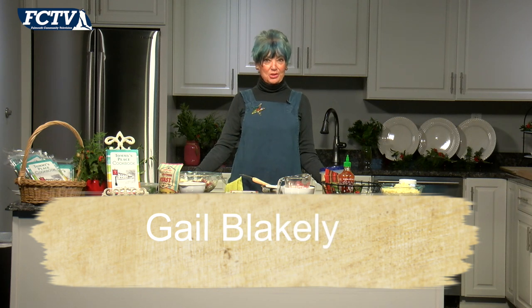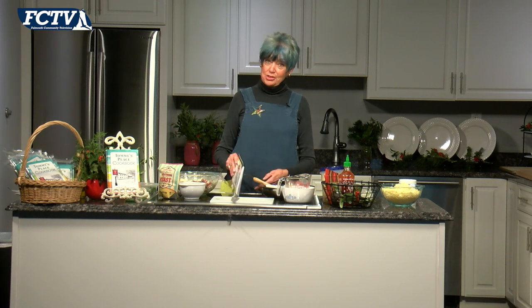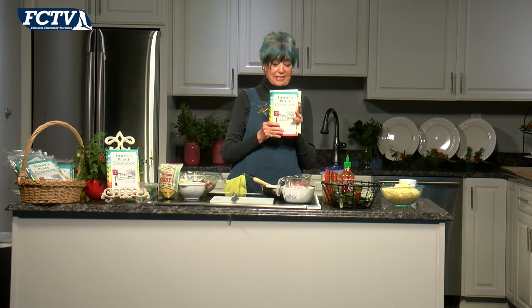Welcome to Falmouth is Cooking. I'm Gail Blakely, your host for this half hour. We're trying to hold it to a half hour — we'll see. We usually have a lot to talk about and a lot to cook. We have a great show, a wonderful idea, a wonderful product, some delicious food. I want to start off with introducing you to the fresh, hot off the press, Tommy's Place cookbook.